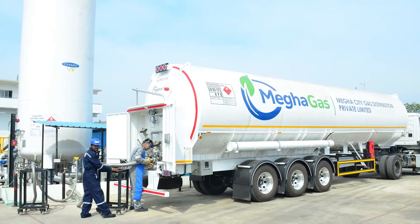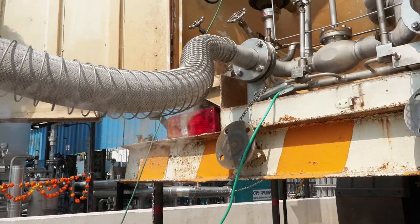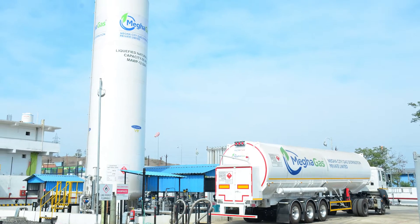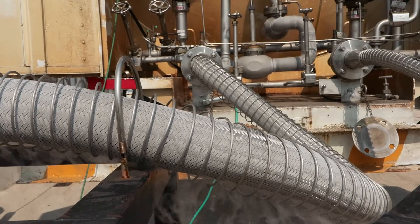LNG is stored in a tank at the LCNG plant. This tank is insulated to keep the LNG at an extremely low temperature. The LNG is then pumped from the storage tank to a vaporizer, which converts it back to a gas state.